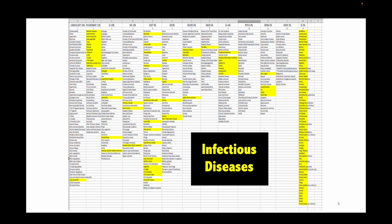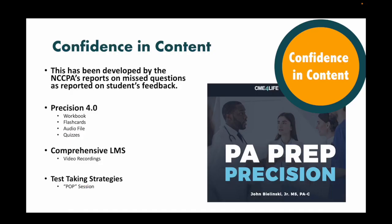Confidence in content means we're going to deliver the highest bang-for-the-buck content to your students. We also have what's called the PANCE Precision — the special sauce that allows students to crush their boards by 100 points. This was developed from the NCCPA's report on missed questions. When a student gets a report from the NCCPA that they failed, they receive 25 types of questions they missed. Over the years, we've collected that data. We now have a workbook called the Precision 4.0, which contains about 1,400 types of questions missed in the last three to five years. It is highly focused — if a student missed a question on it, it means it's on the PANCE. And this is ethical: it's not the exact question, it's a type of question.